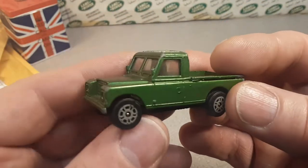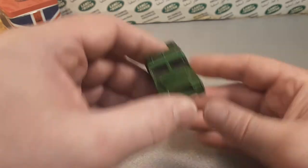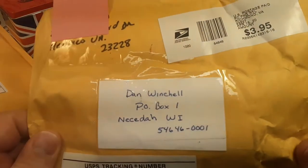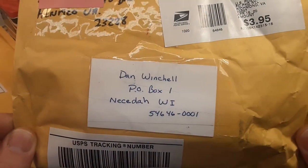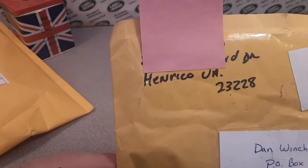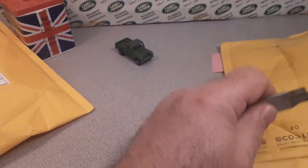I didn't pay $2.50 — I paid a little bit more than that. My rule of thumb on eBay is to try to keep purchases plus shipping to five dollars. Lately I've been getting a little carried away. This next one is from Henrico, VA — that's Virginia.